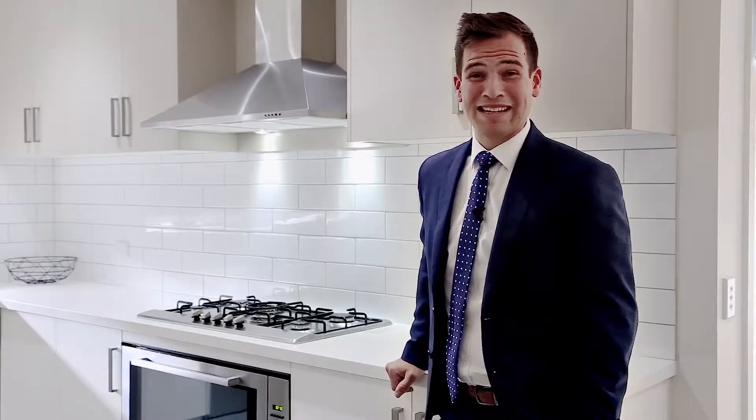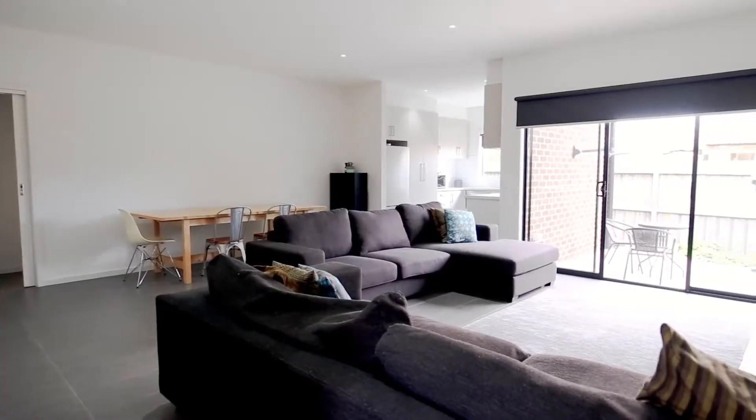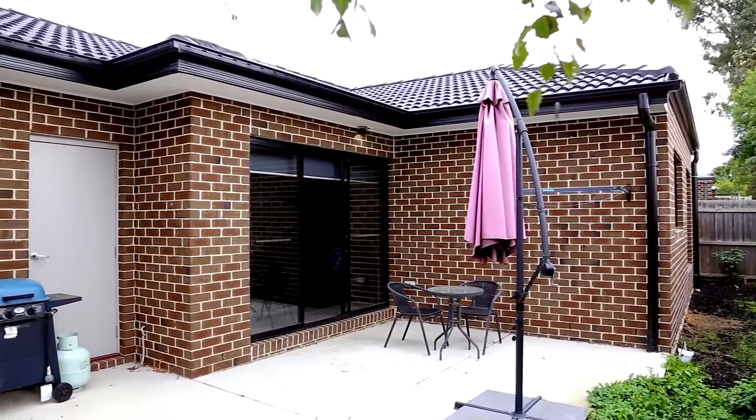What I love about this property is its sleek, modern fit-out. It's going to be perfect for down-sizers, first home buyers and investors alike.